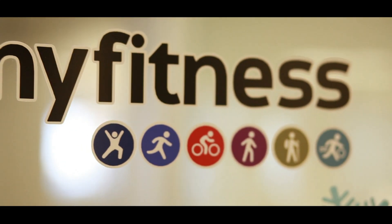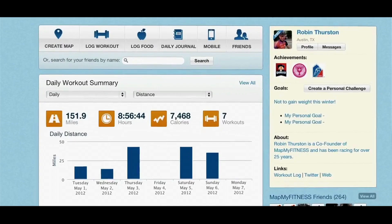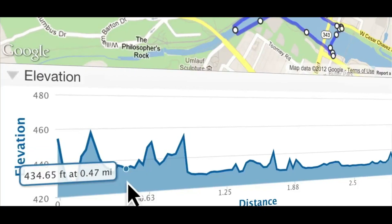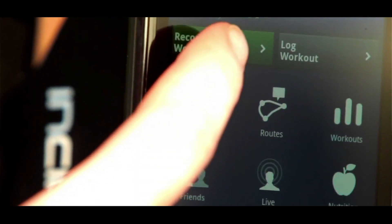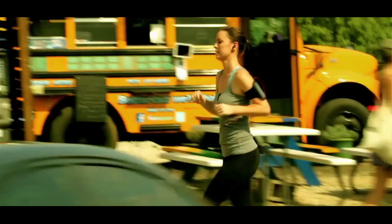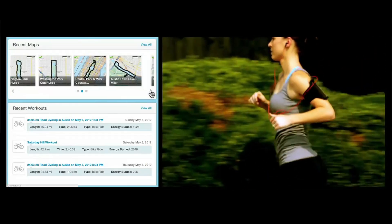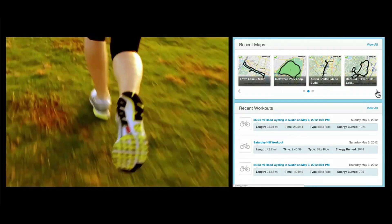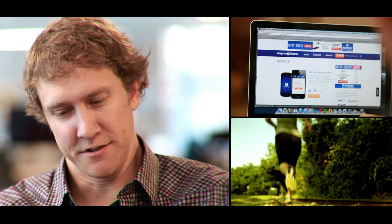MapMyFitness is the leader in connected fitness. We've been around since 2007. Our flagship products are MapMyRun, MapMyRide, and MapMyWalk. We're leading in the fitness categories for iOS and Android and have been since their inception in the store. We have a community of over 21 million registered users now, growing like crazy, and we connect to over 400 devices so people can track their fitness through GPS and log into the system, including devices like Fitbit and many others as well.